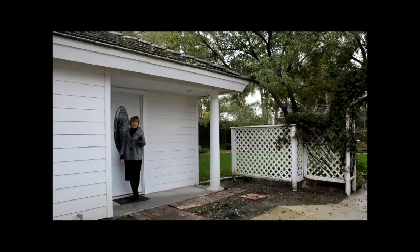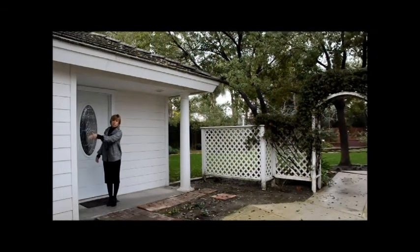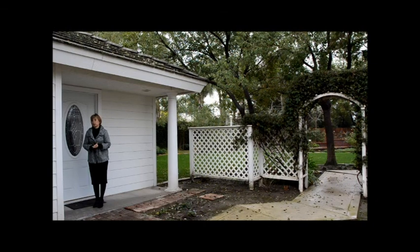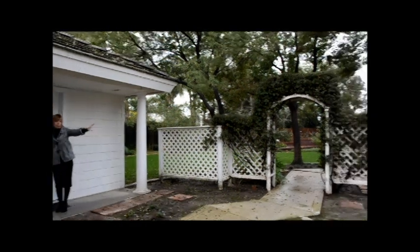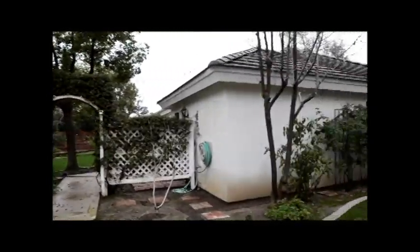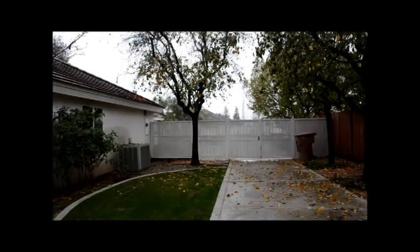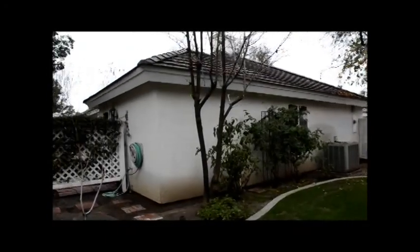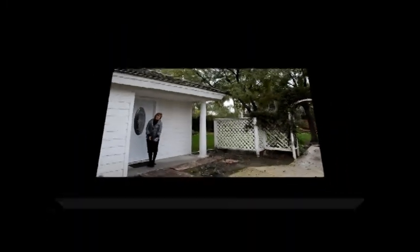Before I invite you in, I want to point out that back here is the driveway that actually comes up to this shop area, if you should decide to put the door back on and use it for additional parking or storage. There is a very sturdy metal fence over there that locks up for security, and the long driveway could be used for a basketball court as well.